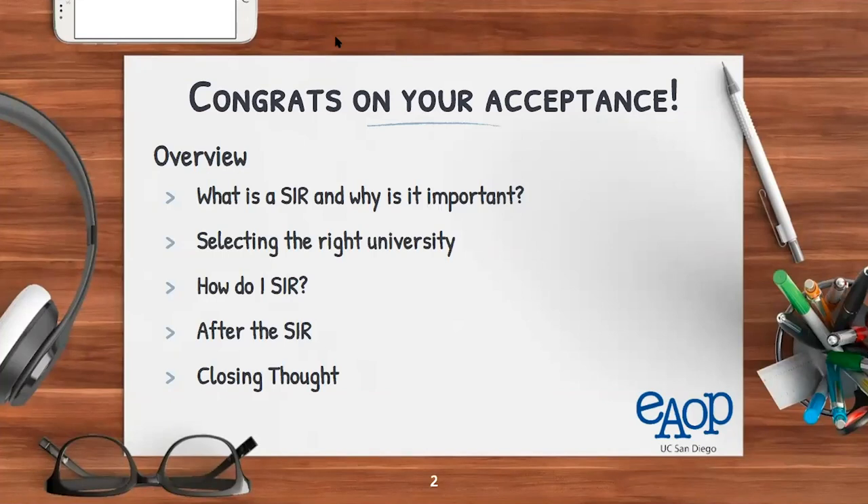Before we go into more detail, here's an overview. First, we'll discuss what an SIR is and why it's important. After that, we'll go into selecting the right university. Then we'll talk about how to SIR, what happens a little after the SIR, as well as some closing thoughts. Let's jump right in.